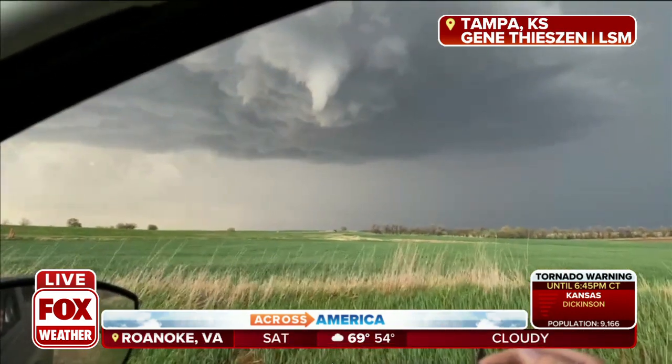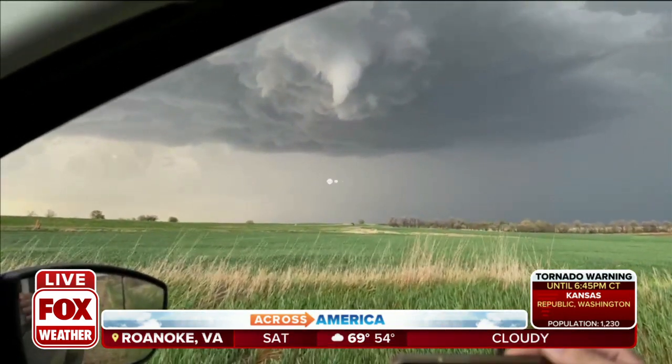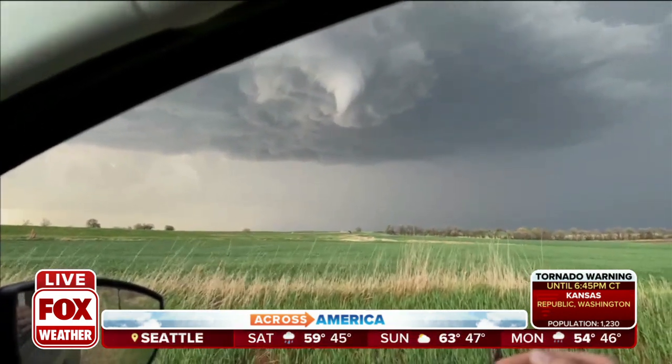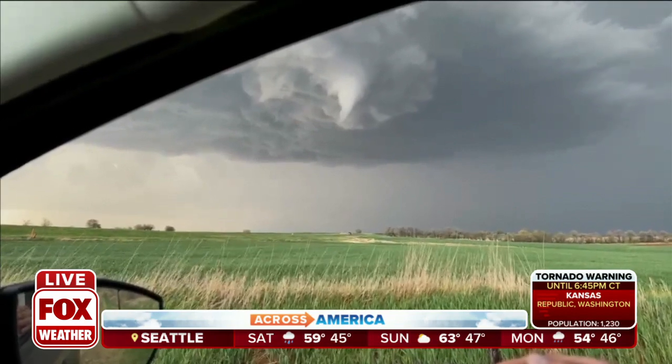Excuse me? I'm sorry — Hope, Kansas right now. We'll show you that on radar. This is a live picture from our partnership with Livestorms Media.